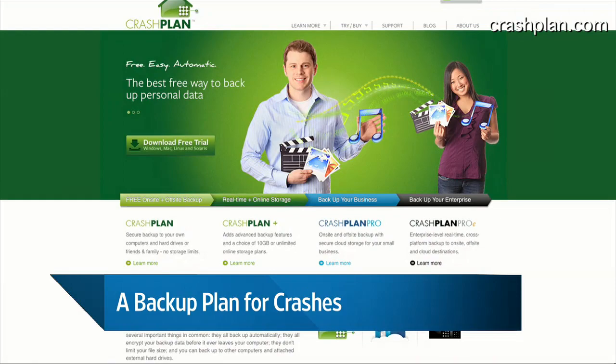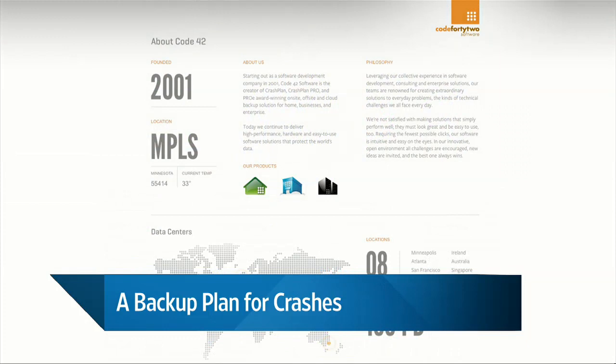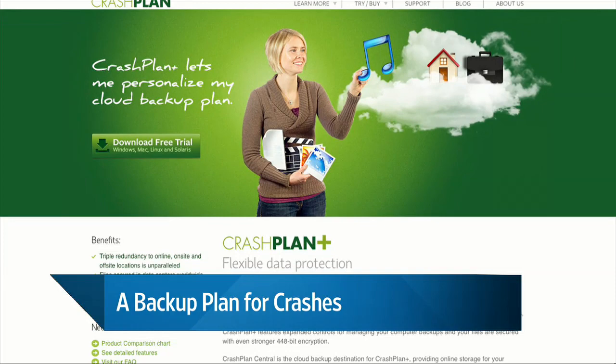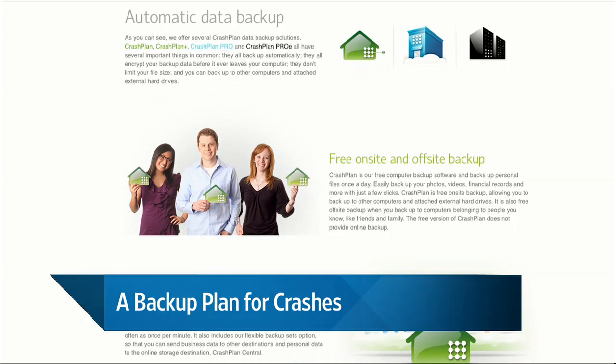CrashPlan is extremely simple, and it's designed to work in the background the whole time. Once you set it up the first time, you do the initial backup — whether you choose to use their remote servers, other computers you own, other hard drives you own, or computers of friends or family — once you do that first backup, it works in the background and you don't even know it's happening.